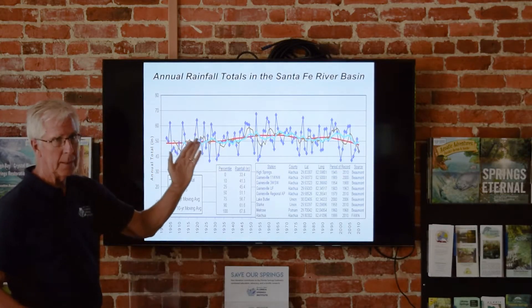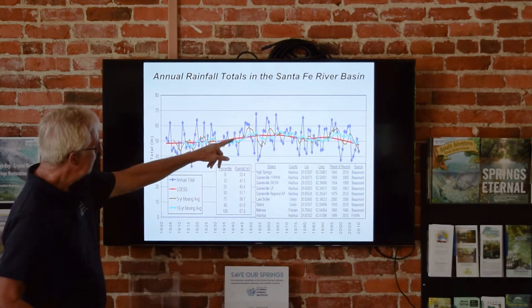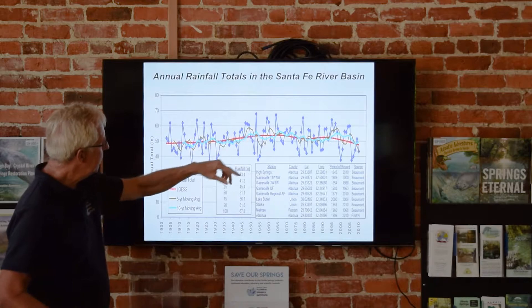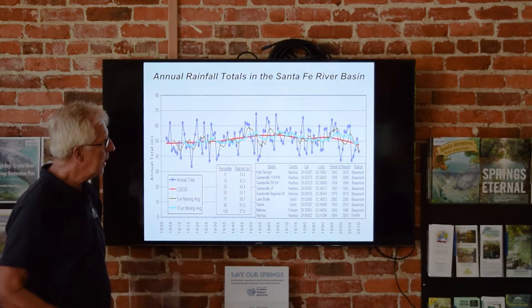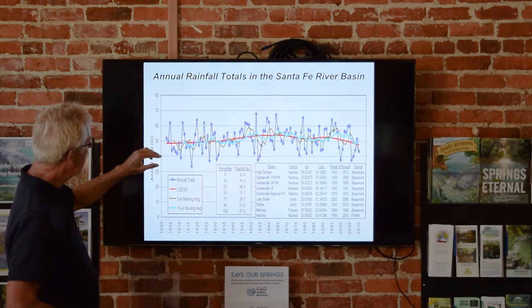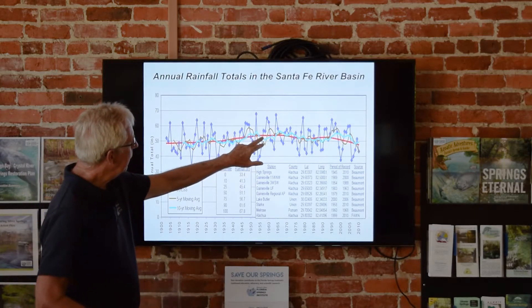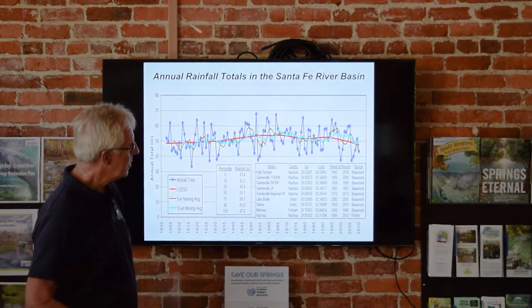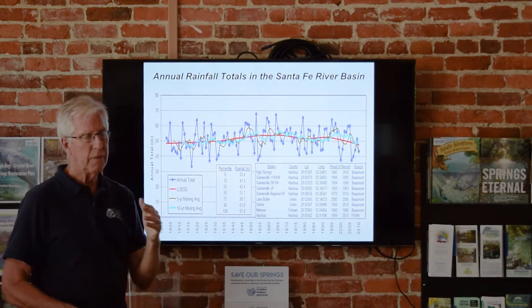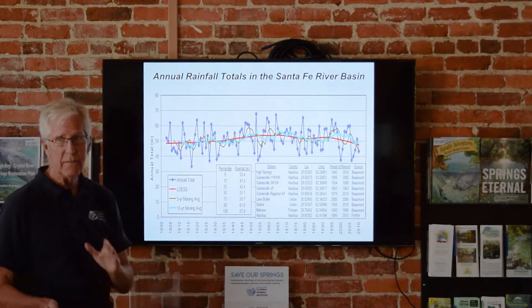The annual totals are in the same range they've always been. The 5-year rolling average went up gradually during the 1960s and is holding about the same now. The 10-year rolling average is even tighter. The smooth statistical average shows it was 49 inches in 1905, about 53–54 inches in 1960, and we're back around 48–49 inches. We're in the same range as always. If the Santa Fe River Springs aren't flowing the way they did 100 years ago, it's not because of rainfall.